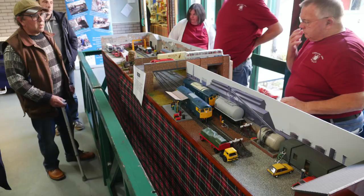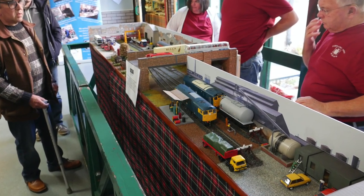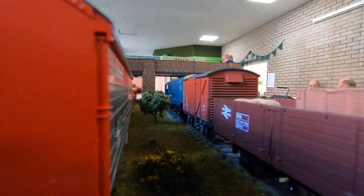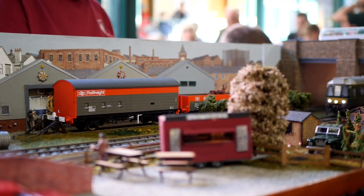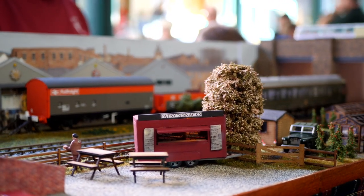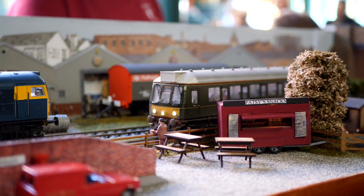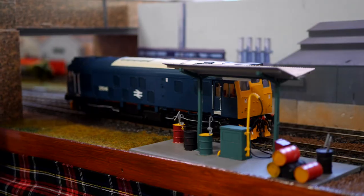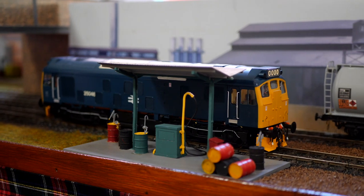The layout is controlled by a Digitrax DCC system and the majority of the locos are sound fitted, comprising a mixture of Heljan, Dapol and kit-built models. The bubble car is a Bachmann Brassworks model, also fitted with sound and directional lighting. The rolling stock is a mixture of ready-to-run and kit-built vehicles. My thanks to Brian Thomson for supplying the information.